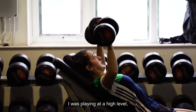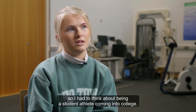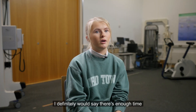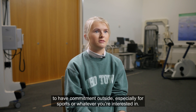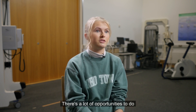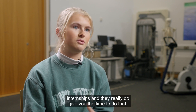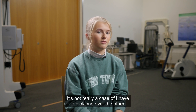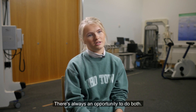I was heavily involved in sports and playing at a high level, so I had to think about being a student athlete coming into college. I would definitely say there's enough time to have commitments outside, especially for sports or whatever you're interested in. There are a lot of opportunities to do internships, and they really do give you the time to do that. It's not a case of having to pick one over the other — there's always an opportunity to do both.